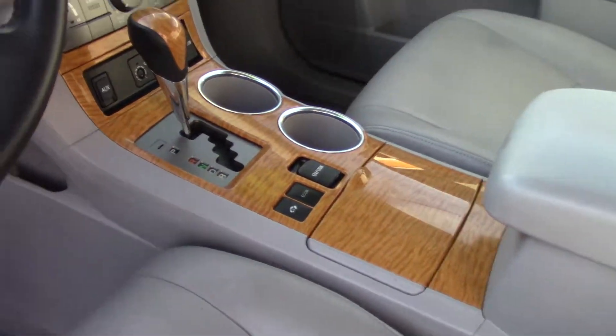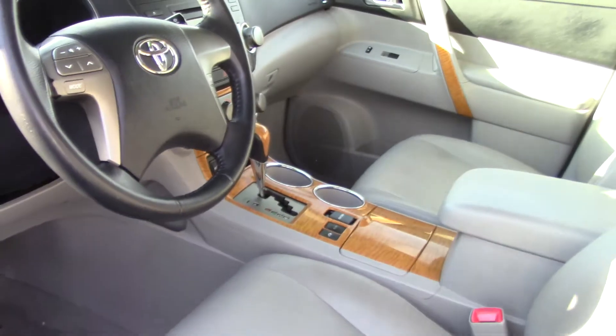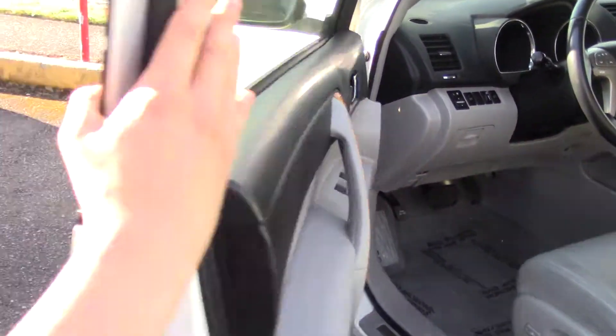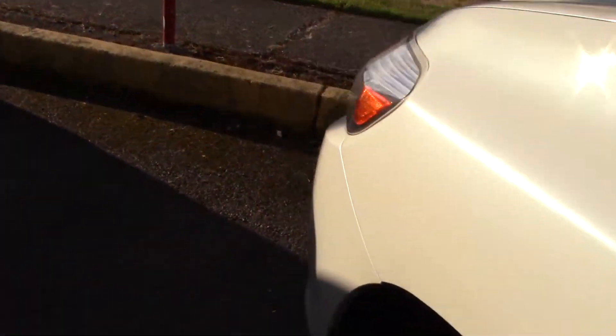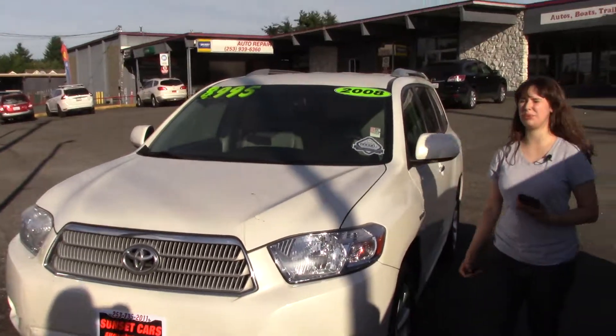It also has nice technological features, such as a 6-disc CD player and a radio with Sirius XM ready. It has an auxiliary jack, so you can play music off your phone or your MP3 device. Lots of safety features — front and rear crumple zones, everything that you could possibly want.